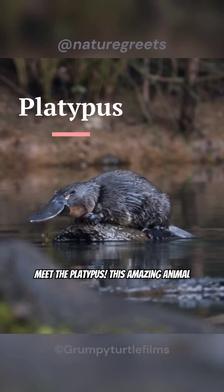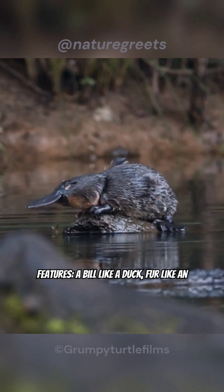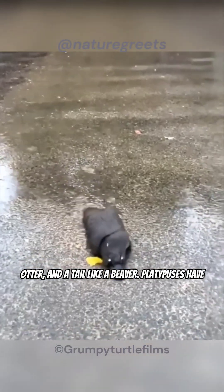Meet the platypus. This amazing animal lives in Australia. It has a weird mix of features: a bill like a duck, fur like an otter, and a tail like a beaver.